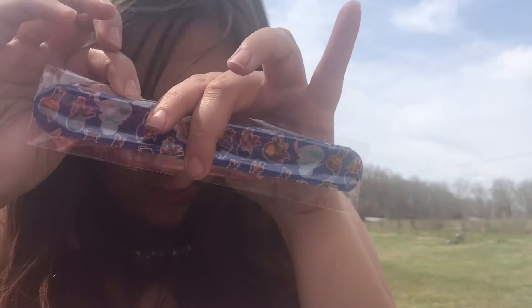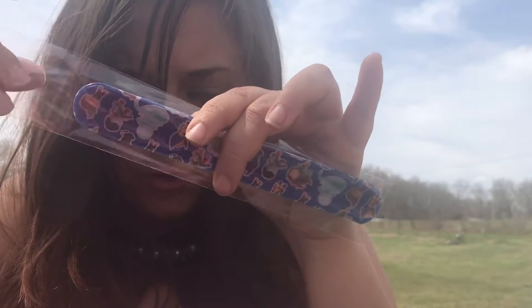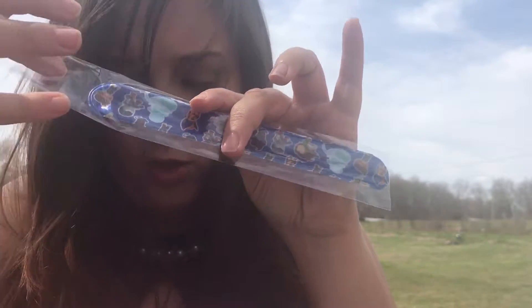It is a mutant slap bracelet. Slap these on your wrist to join one of the many mutants that coexist in our world.